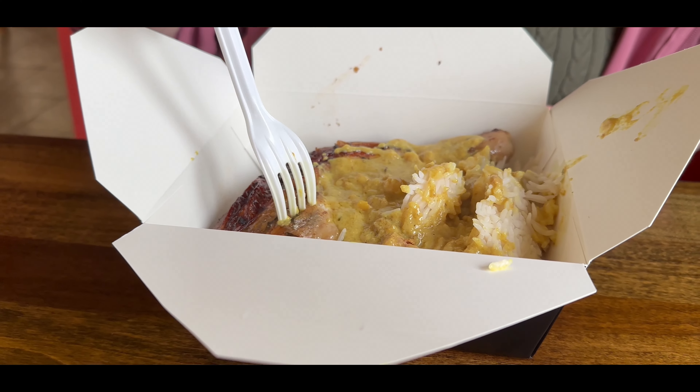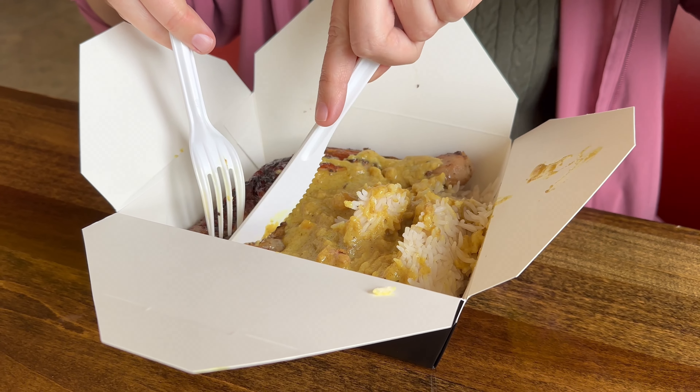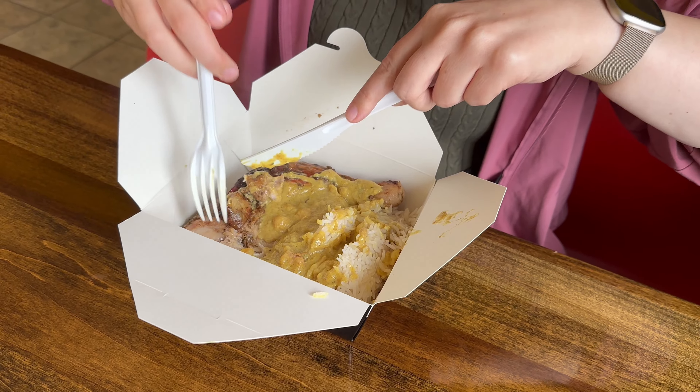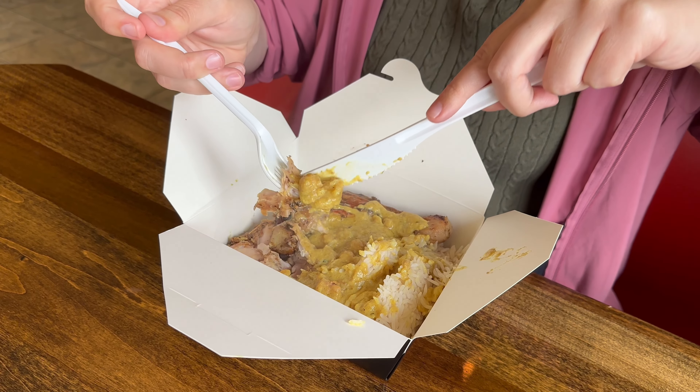I need some knife assistance to get into the chicken. The curry is covering everything. The chicken is a little bit sweet, a little bit savory, the meat is so moist and soft — a really nice combination, very delicious. Next, we're trying their fish and chips, which is a little bit surprising.